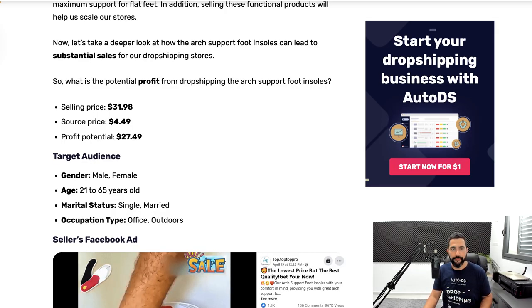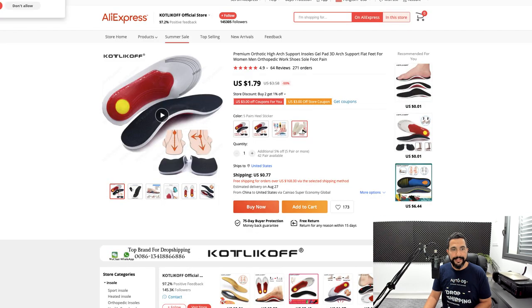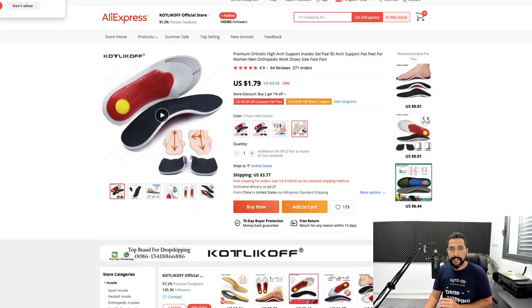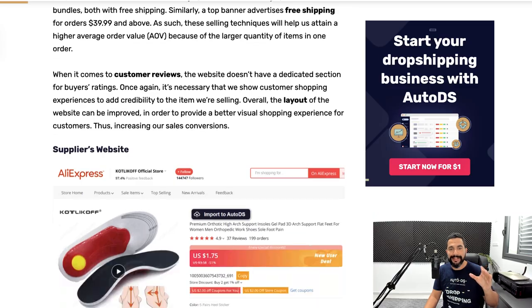Now let's see where he's buying this product from. Clicking the AliExpress link from the blog article, you can see the same exact product for $1.79, plus $0.77 for shipping — though that option doesn't have tracking. We always want to choose a shipping method with tracking available. So we're buying it for about $1.79 plus around $3.77 for tracked shipping, totaling about $5. As we see from the blog article it's listed at $4.50 — so give or take a dollar. It really doesn't matter when you're making about $27 per transaction.